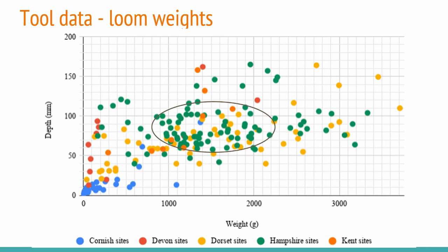We see a similar thing in Hampshire — loom weights between two kilograms 250 grams, between 58 and 119 millimetres. Kent has very few loom weights, but there were two clusters that stood out. In my study I then separated the data by settlement type, so I could determine whether different types of settlements produce different fabrics, but I don't have nearly as much time as I need to go through all of this data.